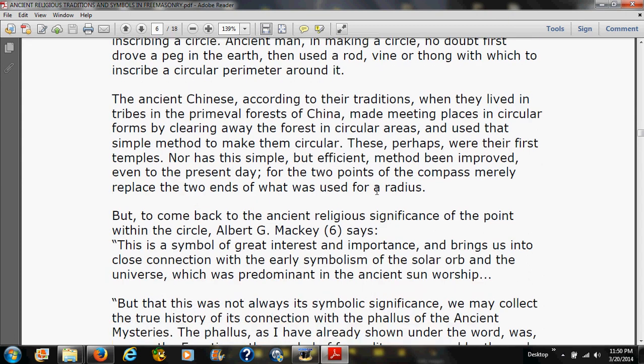The ancient Chinese, according to their traditions, when they lived in tribes in the primeval forests of China, made meeting places in circular forms by clearing away the forest in circular areas. These were perhaps their first temples. This simple but efficient method has not been improved even to the present day, for the two points of the compass merely replaced the two ends of what was used for a radius. But to come back to the ancient religious significance of the point within the circle, Albert G. Mackey says: 'This is a symbol of great interest and importance, bringing us into close connection with the early symbolism of the solar orb and the universe, which was predominant in the ancient sun worship.'